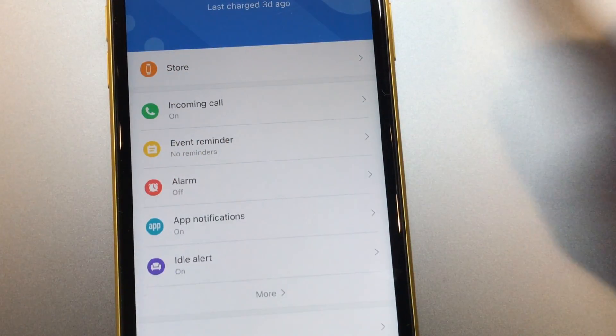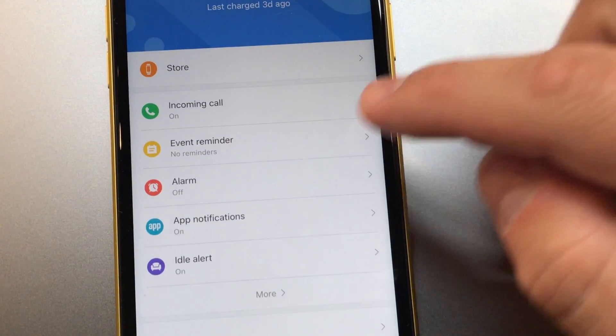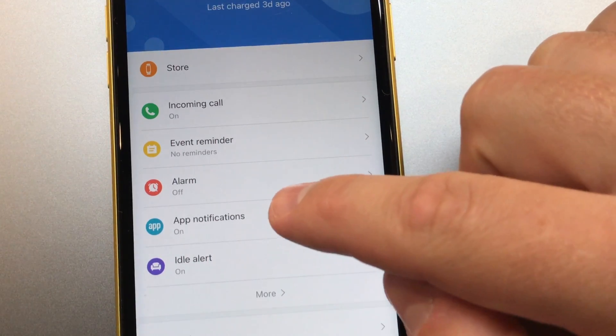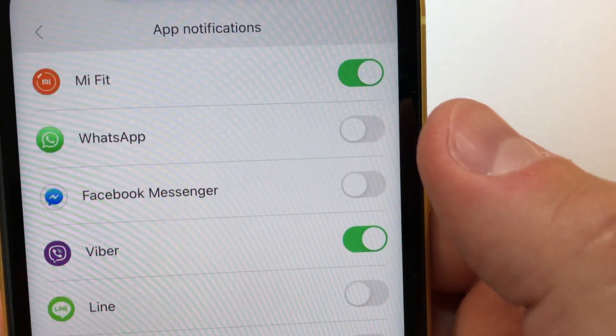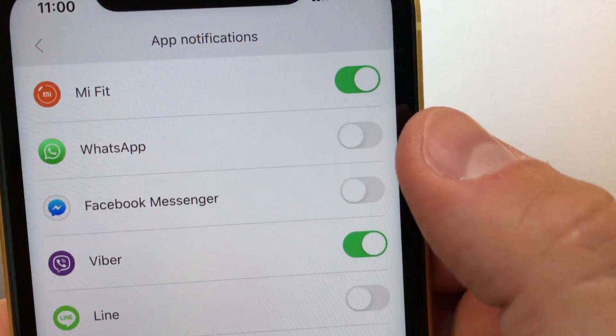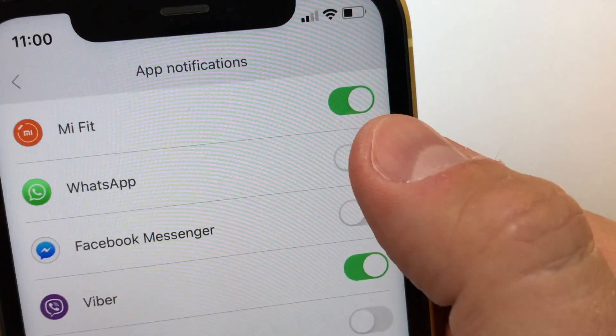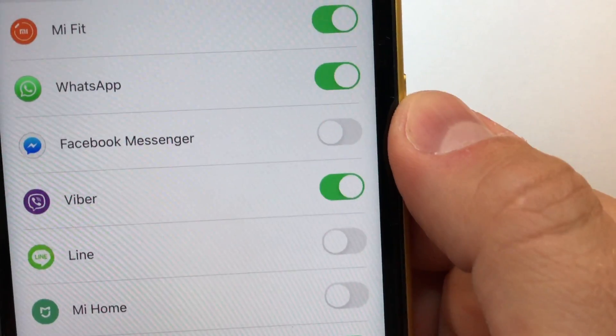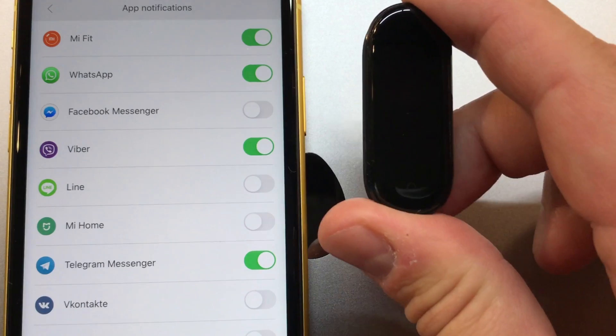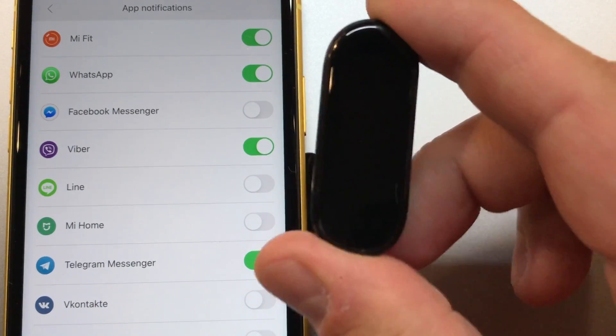Here you need to tap App Notifications and enable notifications for a specific app — in our example, it is WhatsApp. Done! From now on you will receive WhatsApp notifications on your fitness tracker.